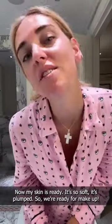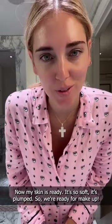Now my skin is ready, it's all soft, it's plump, so we're ready for makeup.